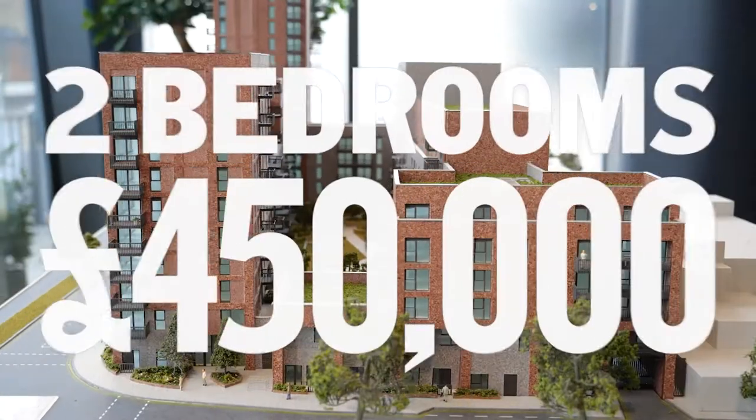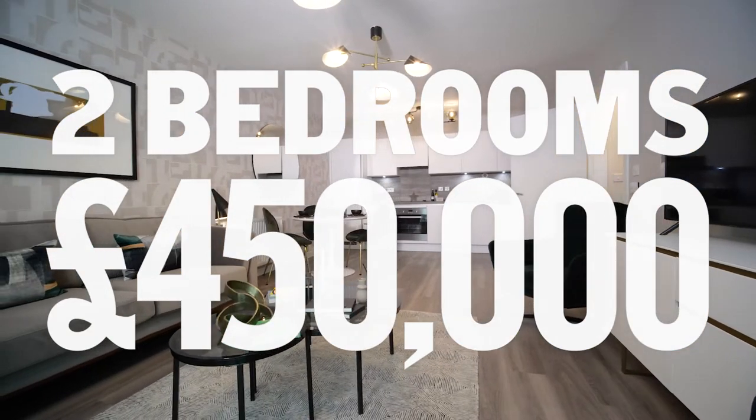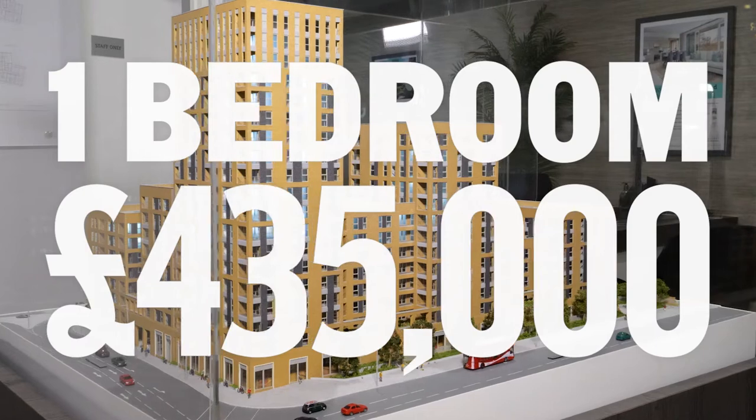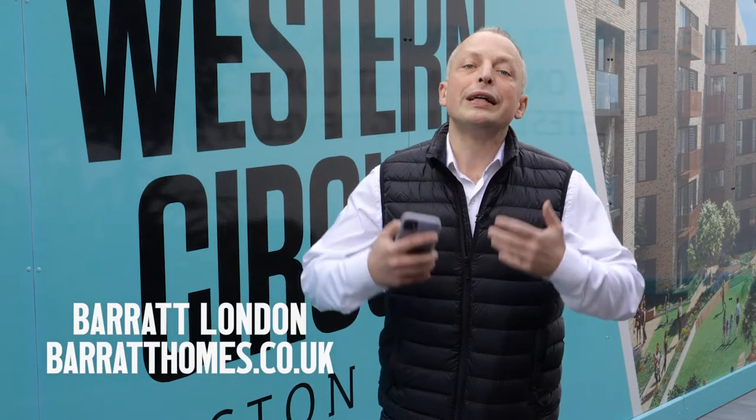Today we are choosing a buy-to-let apartment between a two-bedroom flat in East Ham for £450,000 and a one-bedroom flat in Acton for £435,000. I'm Sander and I would like to thank UK leading house builder Barratt for the opportunity to show you these two new developments today.